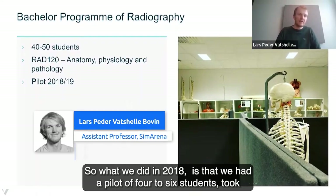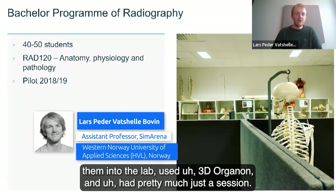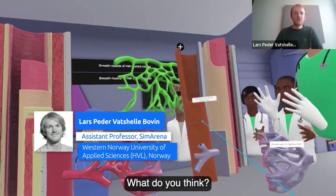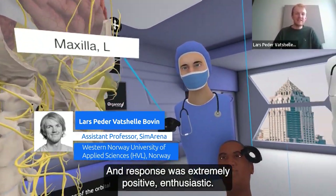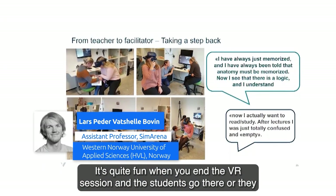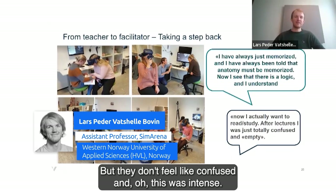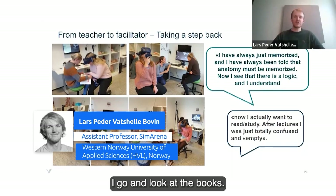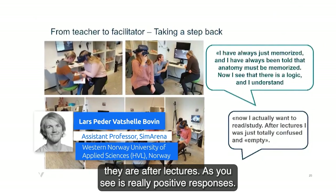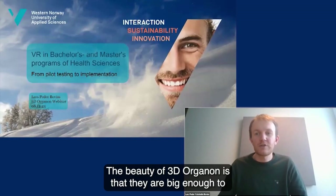In 2018 we ran a pilot with four to six students — took them into the lab, used 3D Organon for a 60-minute session, then asked for their thoughts. The response was extremely positive and enthusiastic. What's quite fun is that when you end the VR session, students leave with new questions but don't feel confused or overwhelmed. They're more curious — they want to look things up in books — because they're not exhausted the same way they are after lectures.